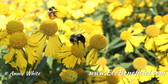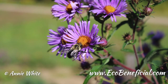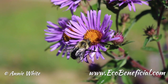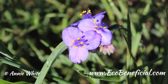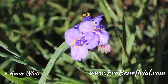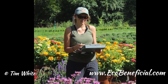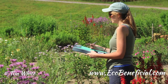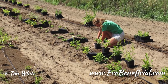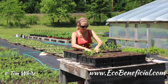Tradescantia ohiensis versus 'Red Grape' — I did see a difference between these two. This may be attributed to color again: Red Grape is much pinker — a darker pink — whereas the straight species is a real vibrant violet color. Also, Red Grape did not bloom as early — it bloomed much later. The straight species blooms quite early when there's not a lot else available and seems to be a very attractive plant early in the season. With the cultivar blooming later when many other flowers were blooming, it may not have been the most preferred flower in the garden.